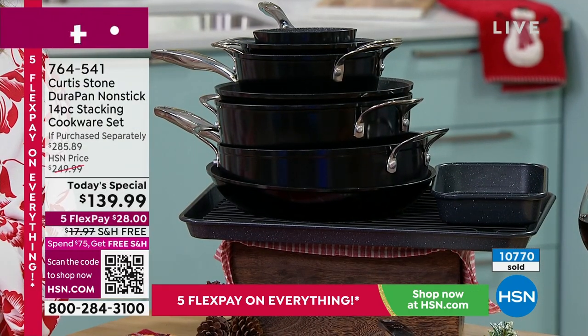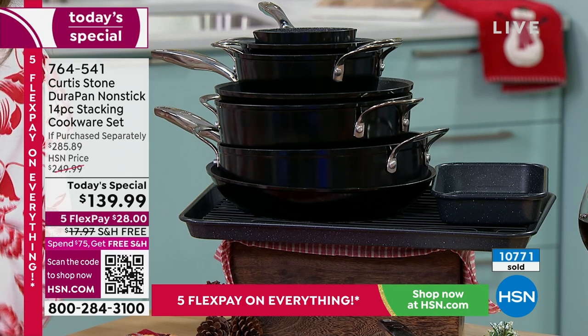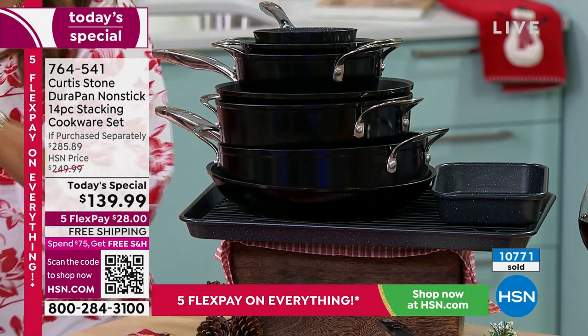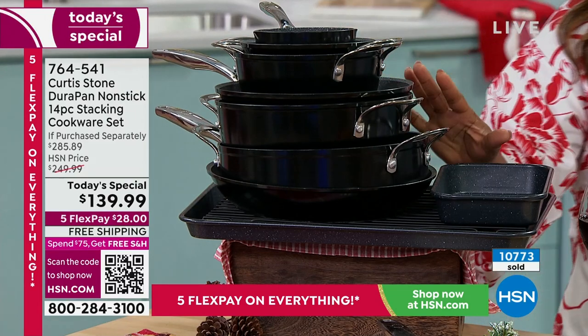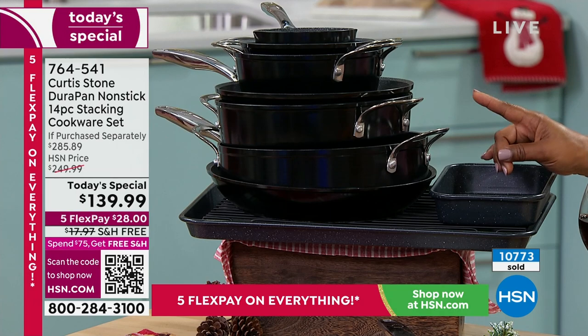You can't sit on the sideline on this one, Chef. You've got to take action — whether it's hsn.com, calling our toll-free 800 number, or using the QR code. If you miss this, we won't offer another one until May, and I doubt it'll be $100 off.